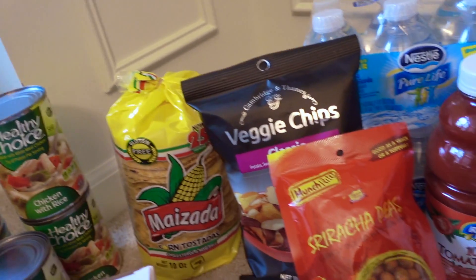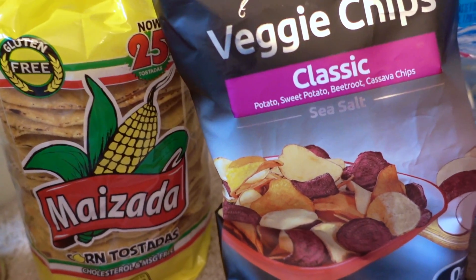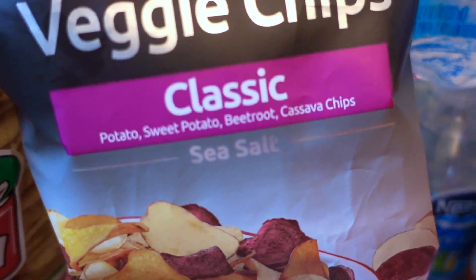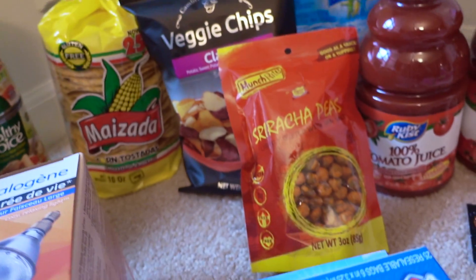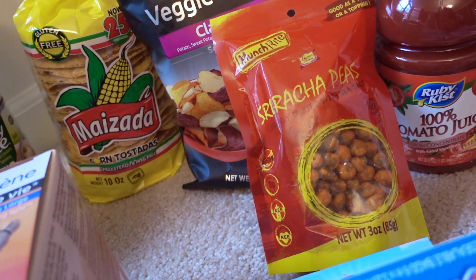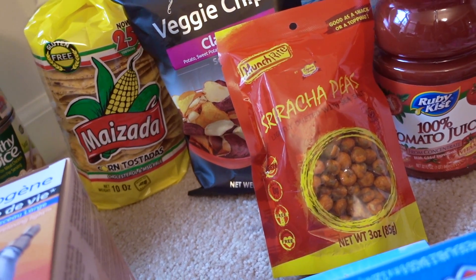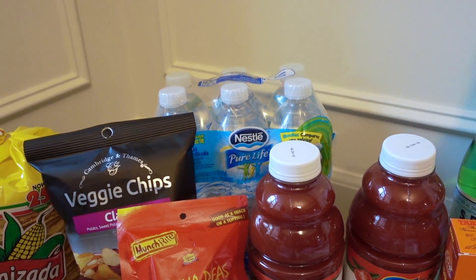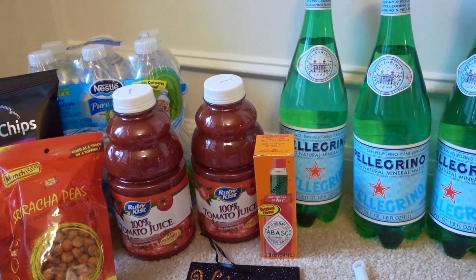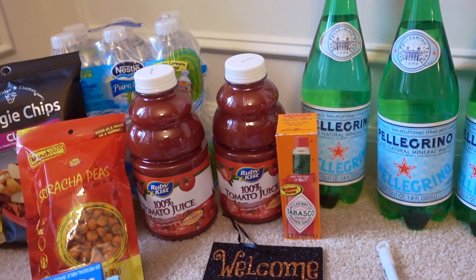A 25-pack of the Masada tostadas — I've seen these at Dollar Tree before but never tried them, so if you have let me know. Some snacky items: veggie chips, and what got me excited was the cassava chips — I usually like cassava chips, I hope those are good. Also the sriracha peas — I've had this brand before with wasabi peas which I thought were pretty good. And two more packs of the Nestle Pure Life mini water bottles.